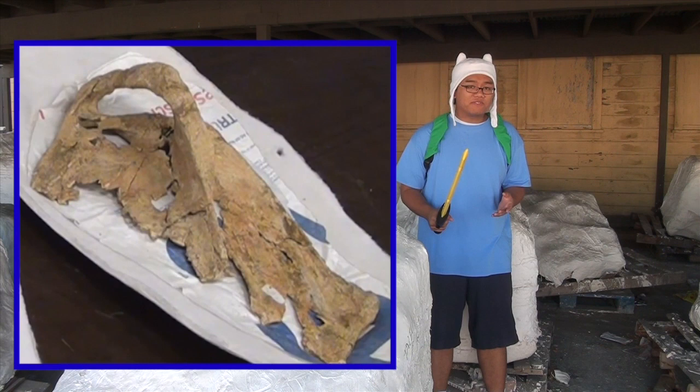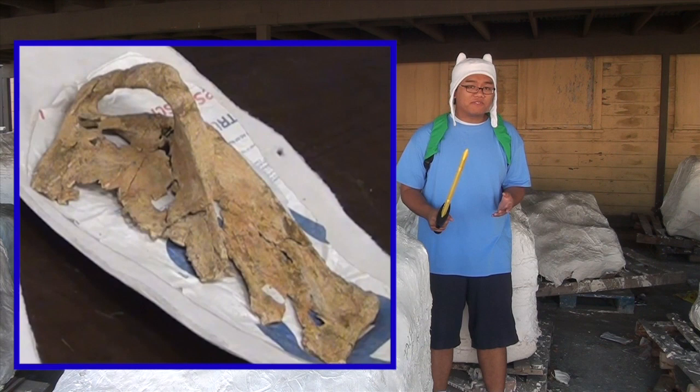Moving on to this week's fossil. This week's fossil comes to us once again from the Pleistocene of Orange County, and belongs to one of the more larger of the megafauna.